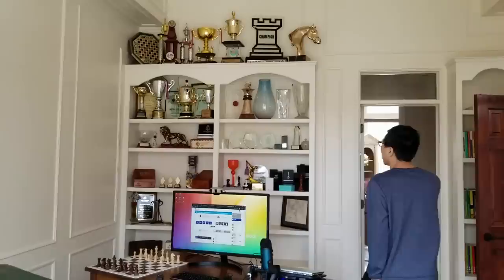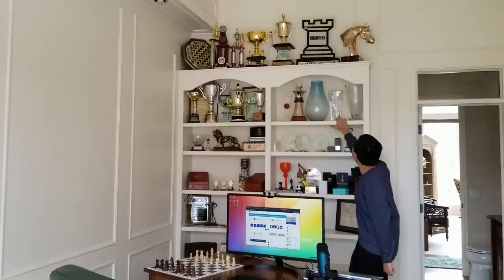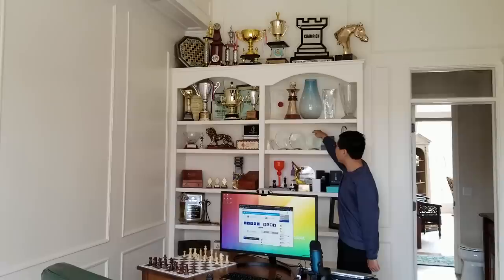Some of my most memorable trophies are here. This is the Fischer Playing at the World Champions Trophy. The London Chess Classic Trophy 2015. The Grand Chess Tour. Sinquefield Cup Dortmund. These four right here are from the US Championship — third, second, first.